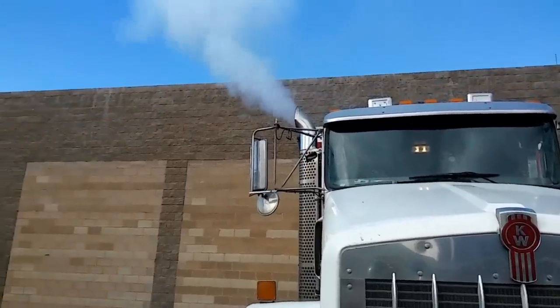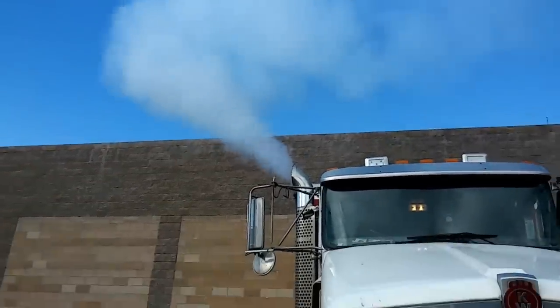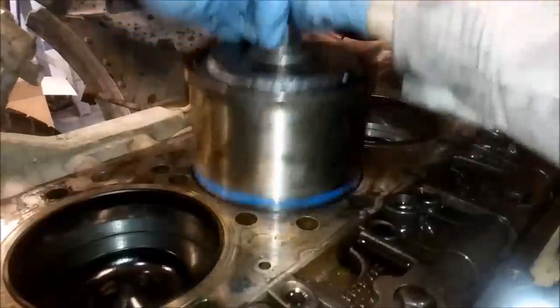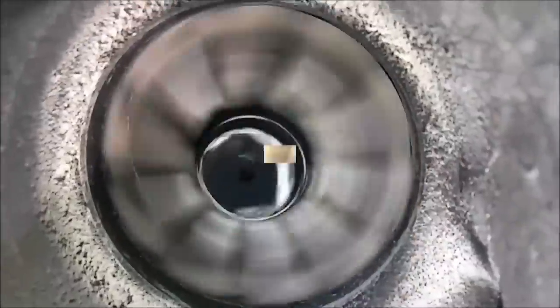In this video, we're going to be discussing the proper way to warm up your diesel engine to reduce engine damage and to warm it up quickly. Hey guys, Josh from the AdeptApe channel, and in this video we're going to be discussing how long you should let your diesel engine warm up before driving off, especially in the cold winter months.